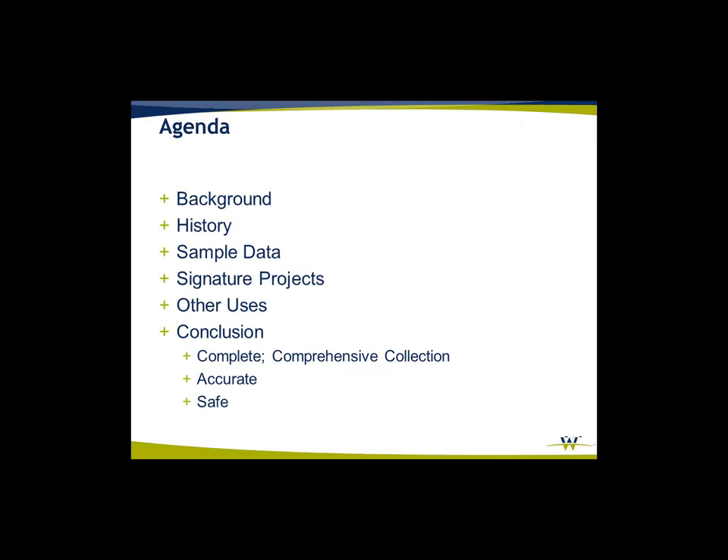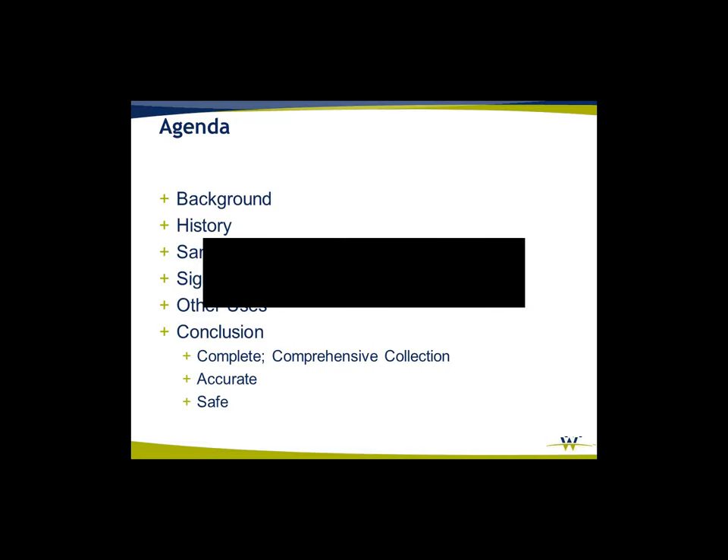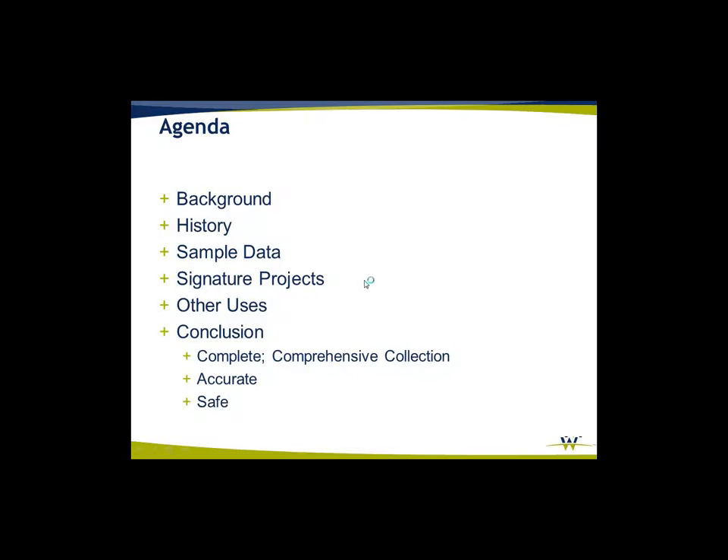A little bit of background. The MixMaster was designed in the 1950s in the southwest corner of Dallas, and the technology and types of vehicles driving on those roads back then — we've exceeded those capacities. So TxDOT came in and wanted to do a complete redesign of it, looking for opportunities to leverage data sets they already had and provide a new comprehensive collection of the project area.